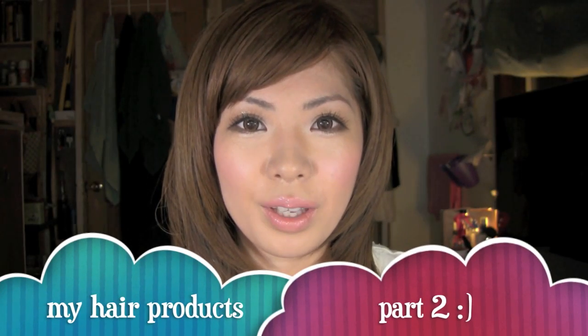I wanted to go over the hair products that I use and how I use them. I usually stick with the same shampoo and conditioner, but I have two favorites that I like to switch in and out because your hair gets used to the same product after a while. So every month I like to switch it up. My favorite, if you read beauty blogs, is Shiseido's Tsubaki shampoo and conditioner.